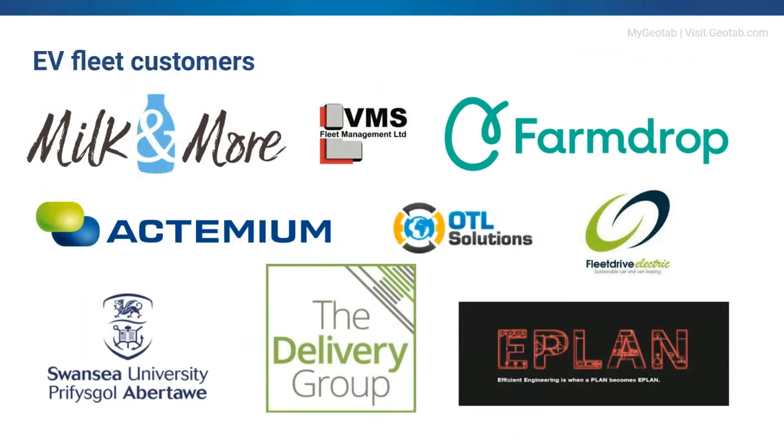We can see a list of customers that have already gone through this with our resellers. Milk & More is an interesting company because in their history they've gone from a fully electric fleet, transitioned across to many ICE vehicles, and are now transitioning back to full EVs. This process was made possible by utilizing Geotab's EVSA and working with our reseller in the UK.